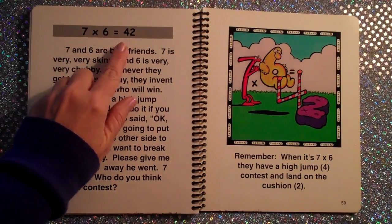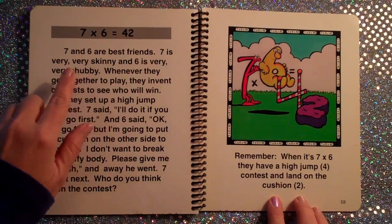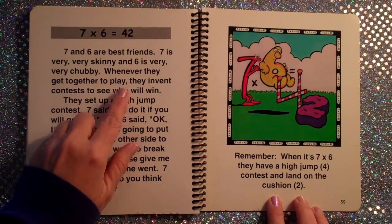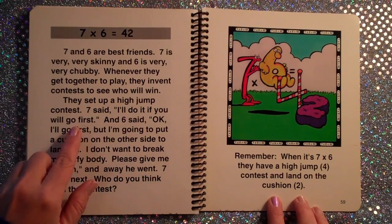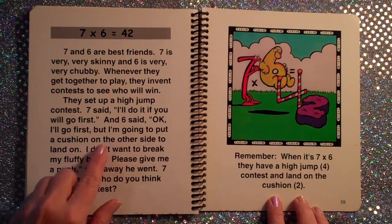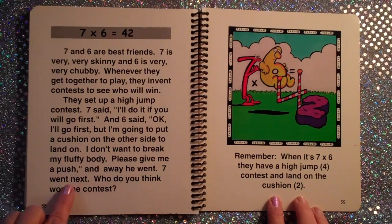7×6 is 42. You may want to do a sketch of this. 7 and 6 are best friends — 7 is very, very skinny and 6 is very, very chubby. Whenever they get together to play, they invent contests to see who will win. They set up a high jump contest. 7 said, 'I'll do it if you will go first.' And 6 said, 'I'll go first, but I'm going to put a cushion on the other side to land on. I don't want to break my fluffy body. Please give me a push.' And away he went. 7 went next. Who do you think won the contest?